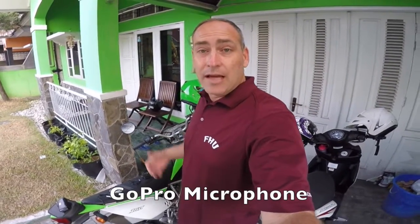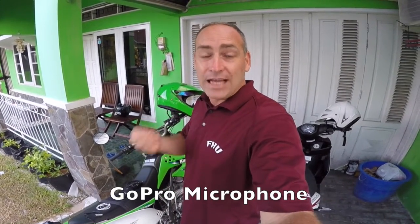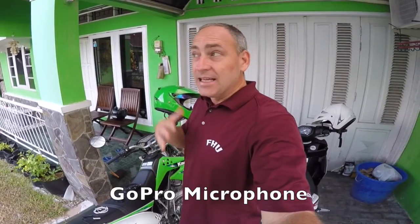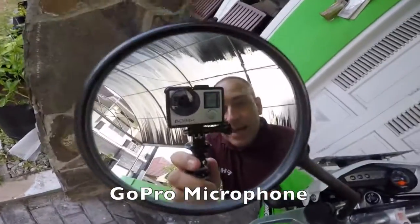Hey guys, as a travel vlogger and moto vlogger in a developing nation, I get to make videos in a lot of different locations that are not ideal for sound quality. Today, I am in my carport at my house here in Indonesia, recording this video using the onboard microphone on my GoPro Hero 4 Silver. We're going to go out and find a noisy place and compare the onboard microphone to several different lapel mics and see which one is going to be best for vlogging.